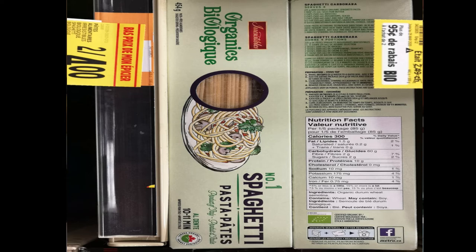The active ingredient is organic durum wheat semolina. Guys, here it is — organic pasta. It exists, it's out there. You do have it, and most stores carry it. I think I bought this at one of our co-op stores. So it is possible.